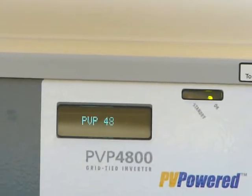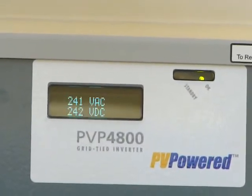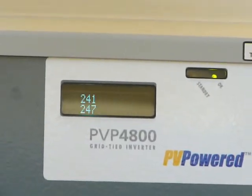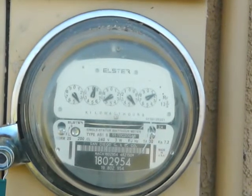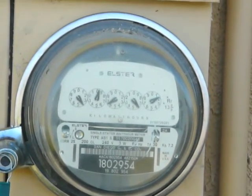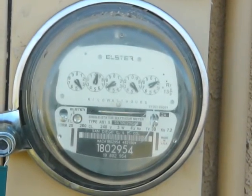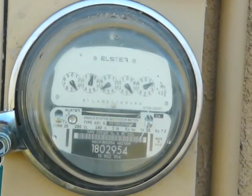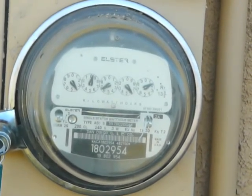Almost full capacity, even though it's near the beginning of winter. This is our electric meter. Normally the electric meter spins from left to right, but you can see this one is moving from right to left — it's going backwards. We're selling electricity back to the utility, SDG&E.